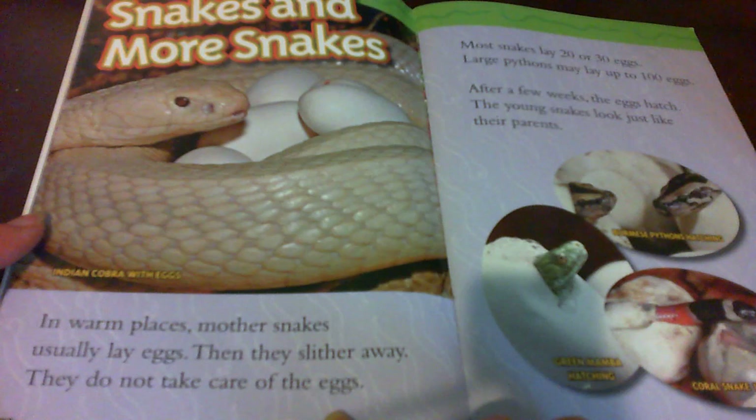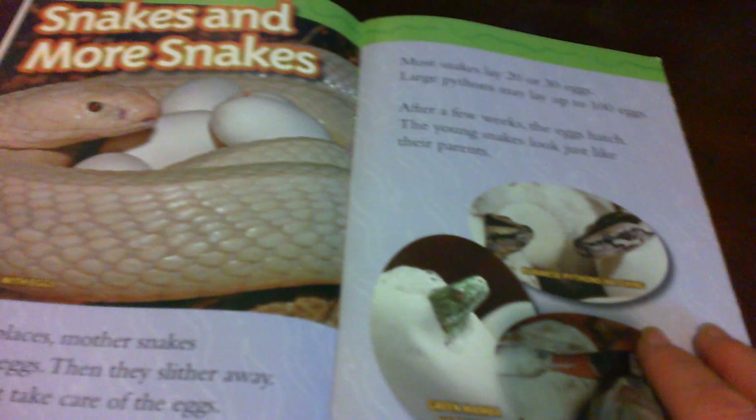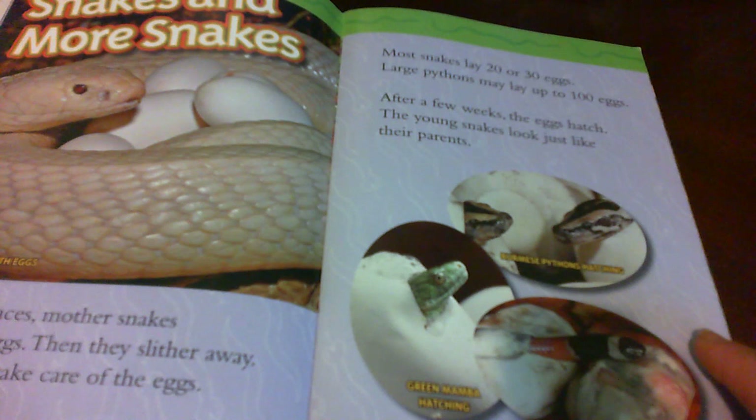Snakes and more snakes. In warm places, mother snakes usually lay eggs. Then they slither away — they do not take care of the eggs. This is an Indian cobra with her eggs. Most snakes lay 20 or 30 eggs. Large pythons may lay up to 100 eggs. After a few weeks, the eggs hatch.